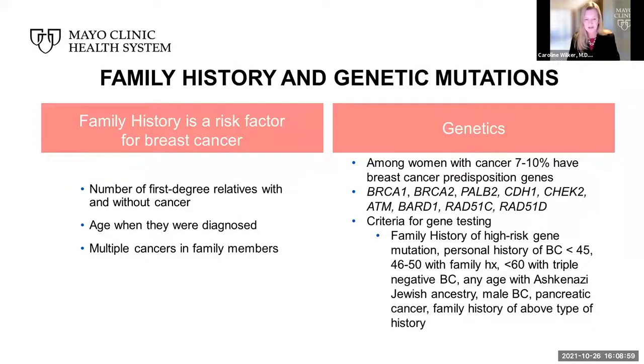Here at Mayo, after an assessment by the clinician, a referral to a genetic counselor can be made to assess the type of testing appropriate and to discuss the benefits, risks, and limitations of genetic testing, assisting you with shared decision-making.